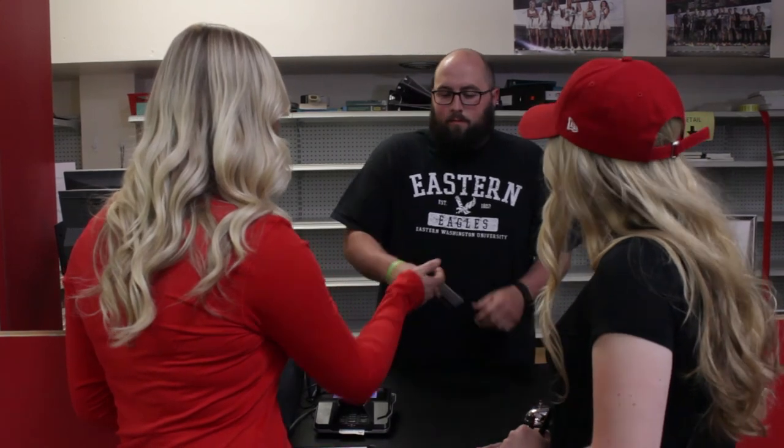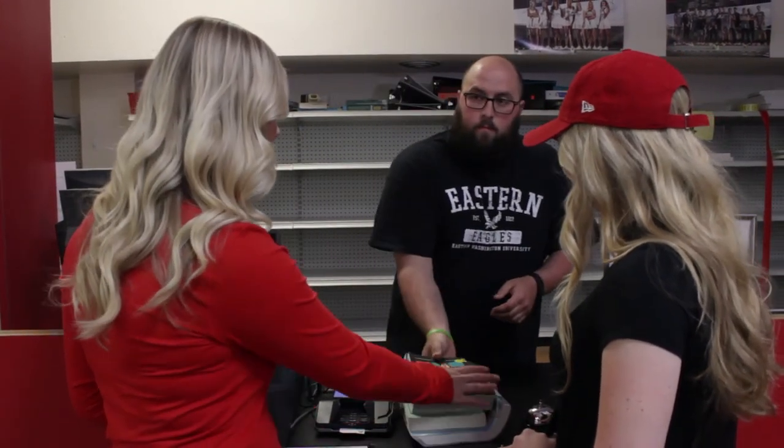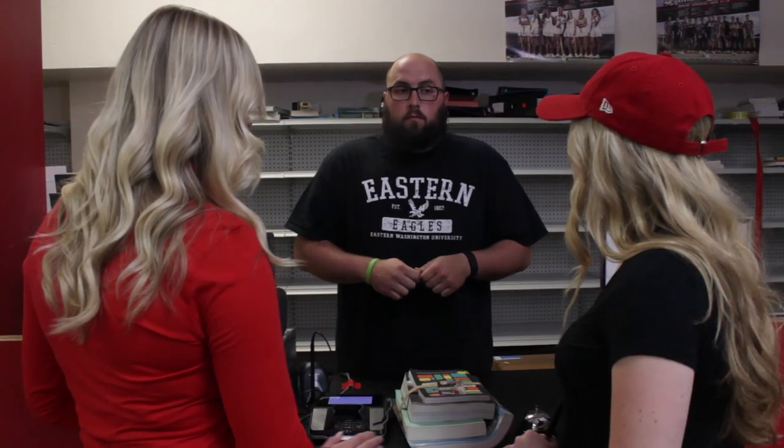Hello. Hi, I'm here to pick up my textbooks. Great, I just need your Eagle ID card. There you go. Also, I heard you talking about purchasing textbooks in store — you can do that, but depending on how busy we are, it might take a little longer than normal. If you go to the website, print out your book list, circle which books you want, and bring it over here, we can get you rung up right here.